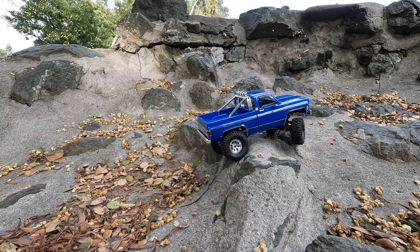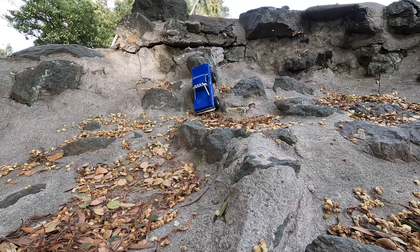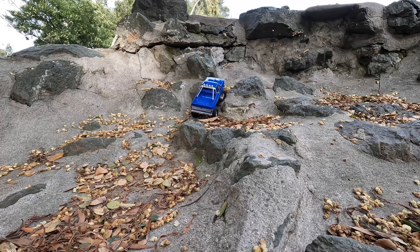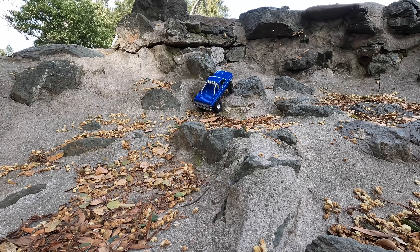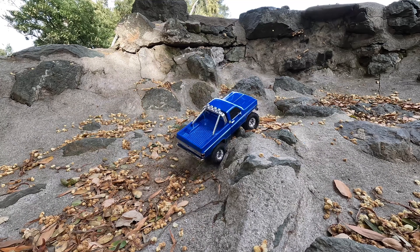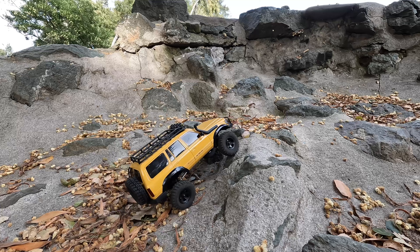And the TRX4M — look at that — with such ease. The modulation could be better for sure, but it is workable. Better than before. Those tires — no foam — but they really work well. I'm trying to do the hard line, and it took a while but I was able to do it.